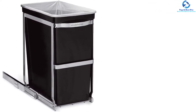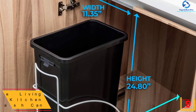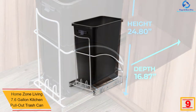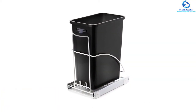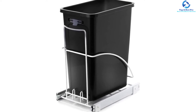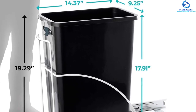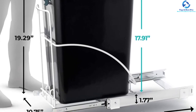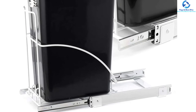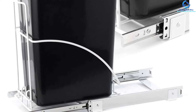At number nine, we have the Home Zone Living 7.6 gallon kitchen pullout trash can. This is an amazing selection available in single and double designs to suit your needs. It features sturdy chrome-plated steel frames with ball bearing gliders for a smooth gliding motion. The product has a volume of 7.6 gallons, is crafted from durable premium plastic, includes an easy grab handle for portability, and measures 15.75 by 10.20 by 19.30 inches with a black finish.